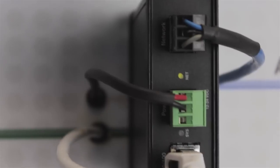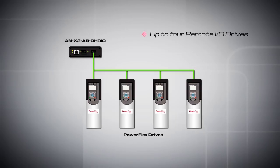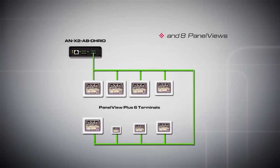In addition to legacy control system migration, our gateways enable you to upgrade Remote I/O drives or PanelViews to EtherNet/IP PowerFlex drives or PanelView Plus 6 terminals without modifying PLC code.